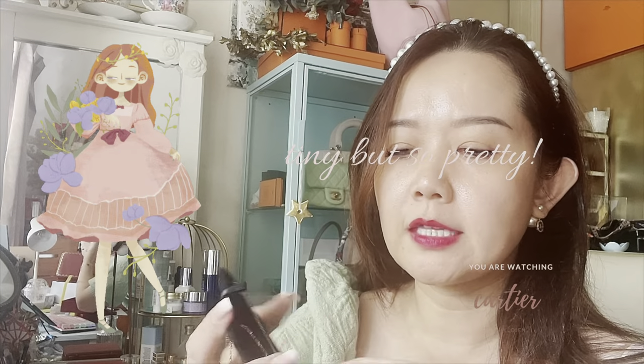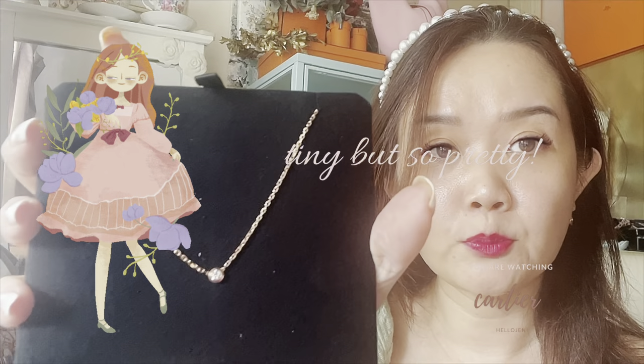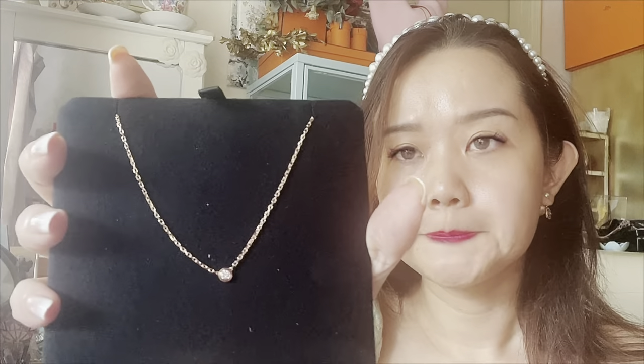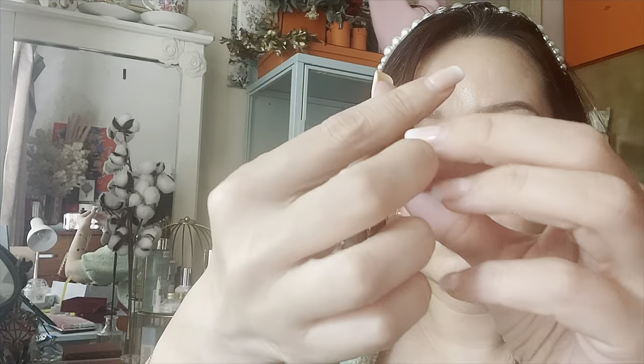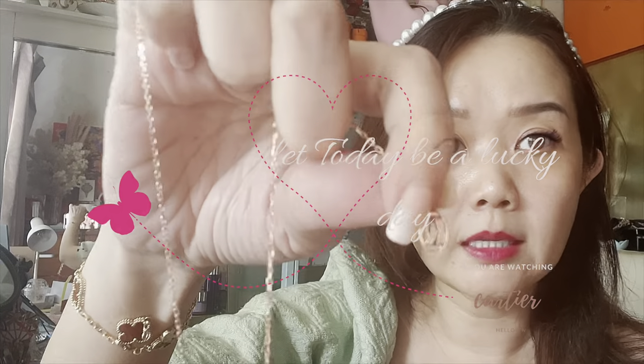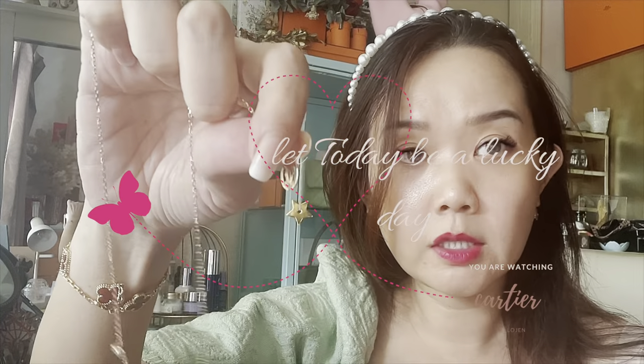I really wanted something I can wear all the time without having to remove. The stones I get from VCA — I have the mother of pearl — you can't wear that 24/7 because it can't touch water. So I think this is going to be super useful for me. I love the sparkly chain; everybody in videos kept saying the chain is super sparkly. I'm not going to remove it — I can wear it all the time. It has a Cartier logo at the back, so this is something that can be layered.